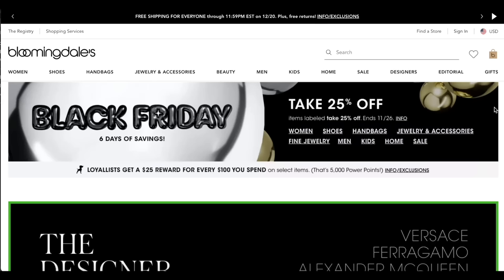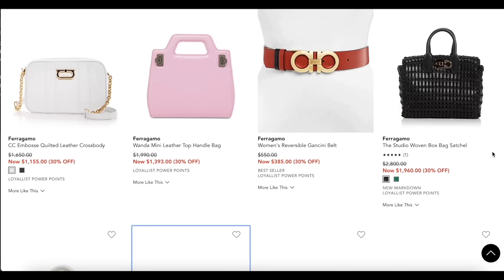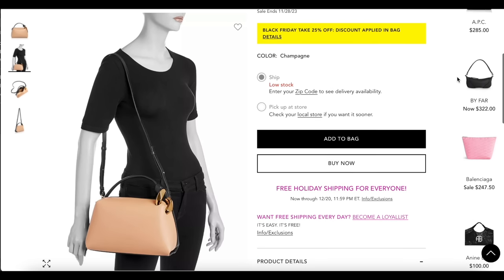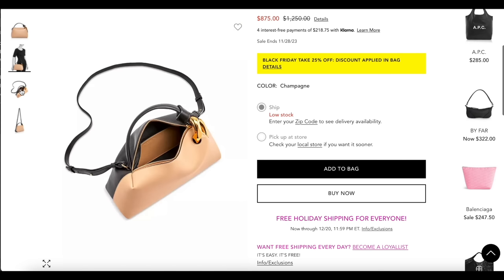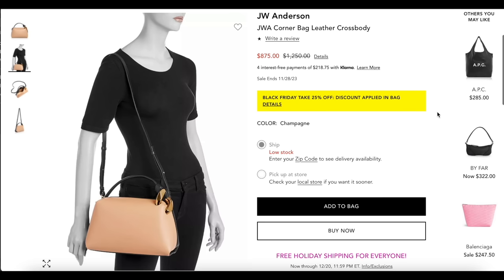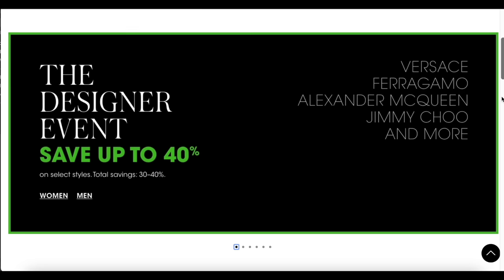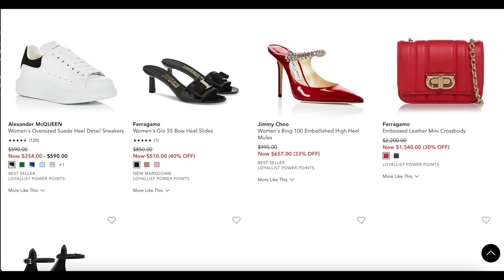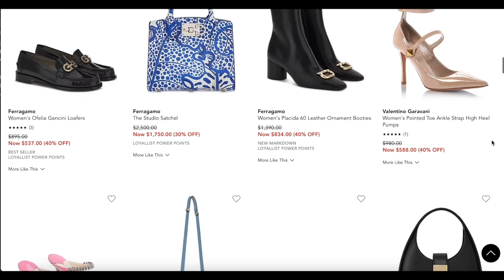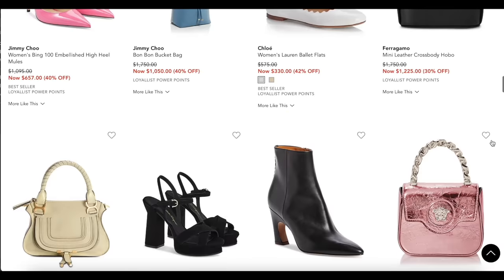You can take an extra 25% off certain designer items. There are a lot of items on sale already — by Ferragamo, Chloe, and Marc Jacobs. One of my favorite handbags I purchased this year is the JW Anderson corner crossbody bag; it's stunning. I said it would be a really good alternative to the Loewe puzzle bag — JW Anderson is also the designer for Loewe. It's on sale for $875 and you can also take an additional 25% off. They're also running their designer event where you can save up to 40% off many luxury brands including handbags and shoes.